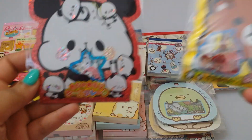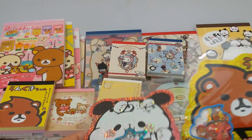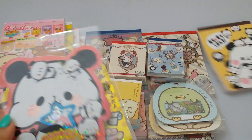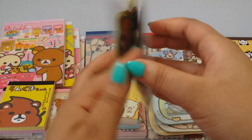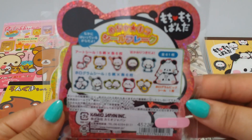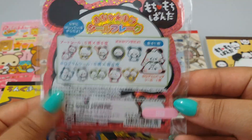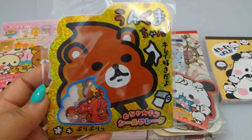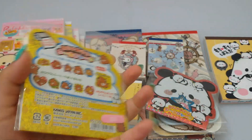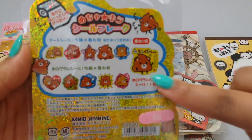I have these two Cameo sticker sacks - this is the Moochie Panda that goes with the memo pad, and it's a little memo pad that comes with all of these designs and one big sticker. Then I have the poop and the tissue, and it comes with one big sticker and then all of those designs.